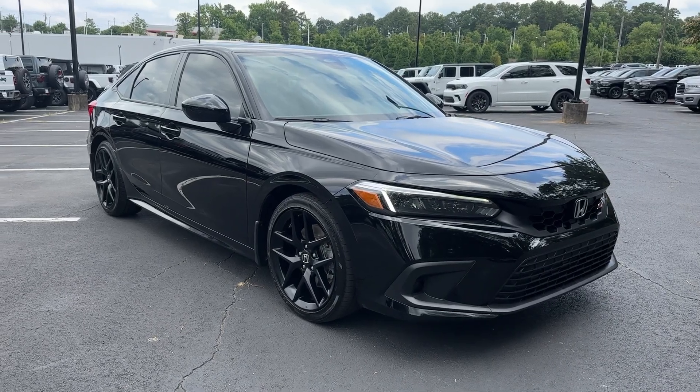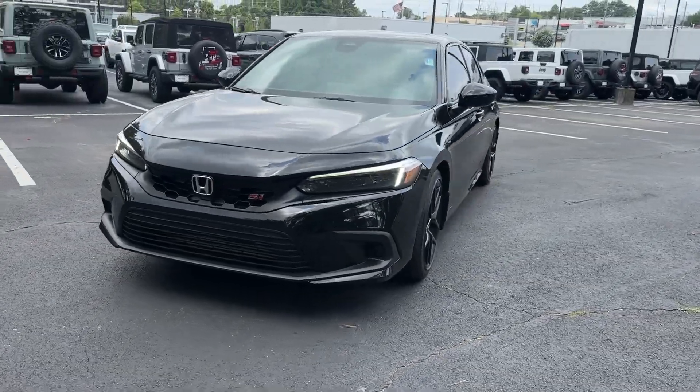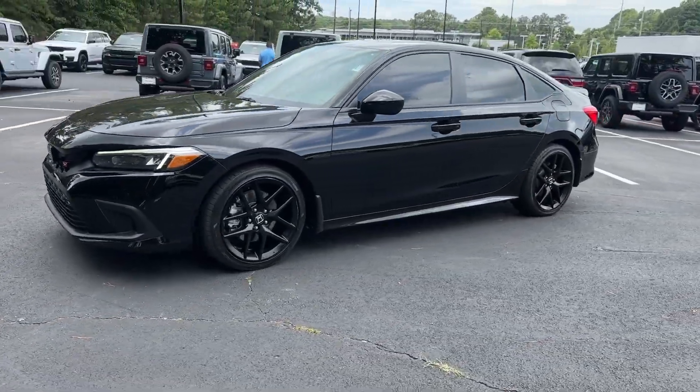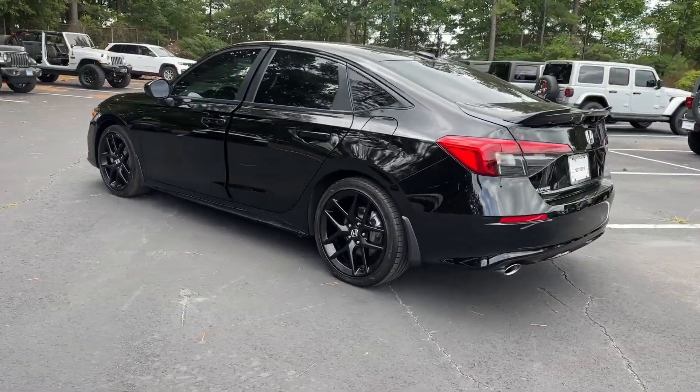Introducing the 2022 Honda Civic SI. With less than 35,000 miles on the odometer, this vehicle stands out from the rest. Immerse yourself in race-inspired design in this gutsy Civic SI.